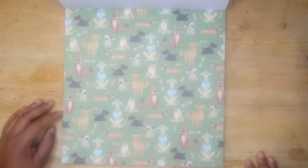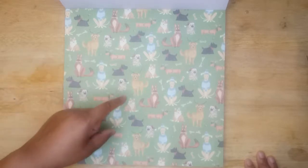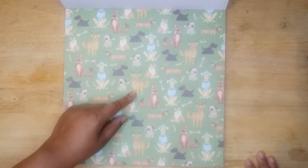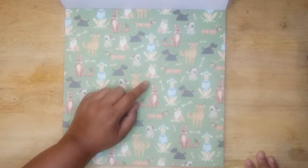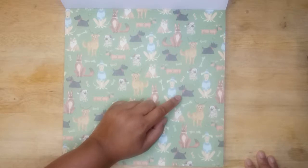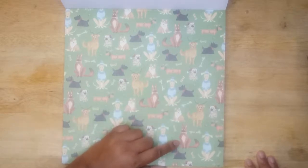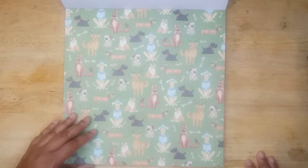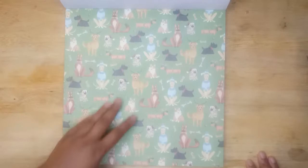It looks like we're getting into the dogs now. I don't know my dog breeds, but this is a Clifford. I'm making this up — this is a Corgi baby. This is a Yapper. And this is a cute thing — I'm not sure. You can tell I haven't had — I've had dogs in my life, but just not a lot.